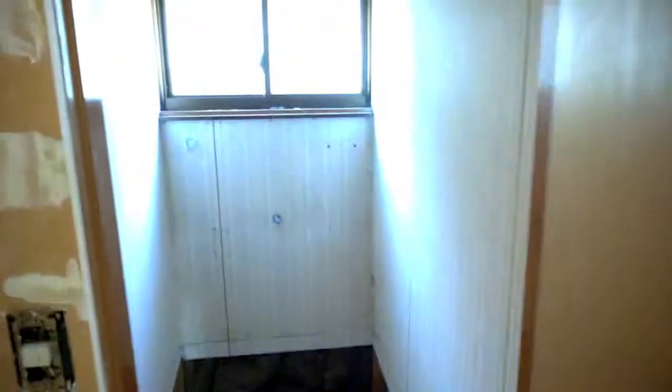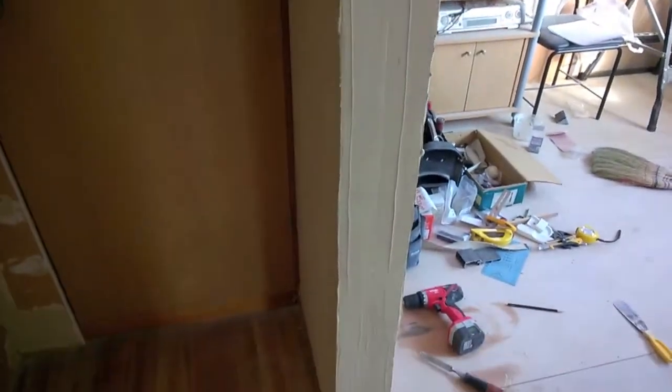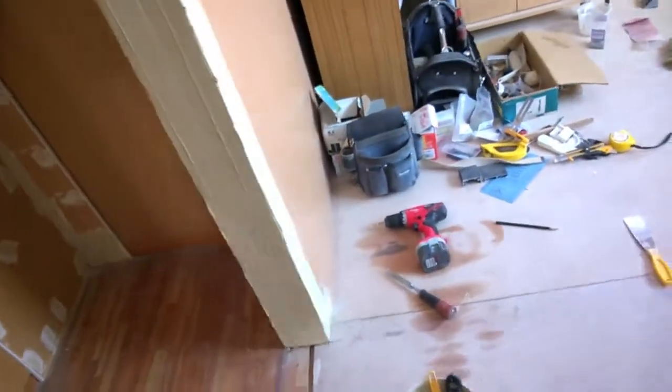Sometime later this year I'm going to install a toilet in here. For the time being it's just storage space. It's a small area but there are four corners I have to do — two here, one here, and one here. So it takes a lot of putty and a long time. Often I have to sand it once and then add some putty and then sand it again.